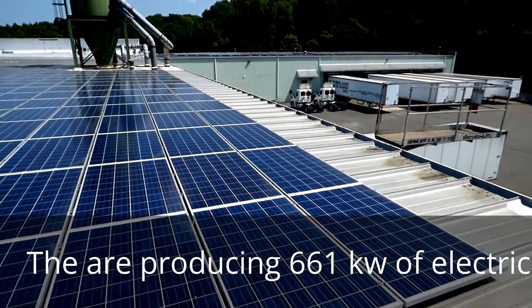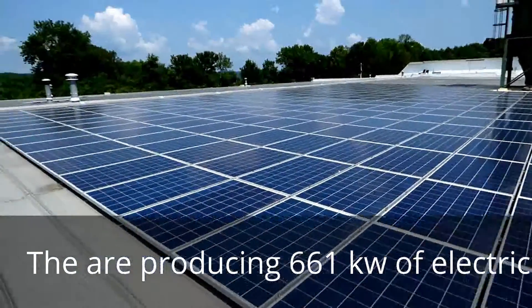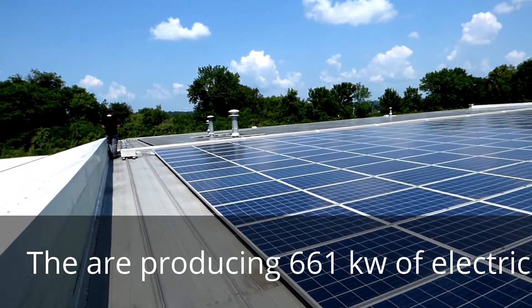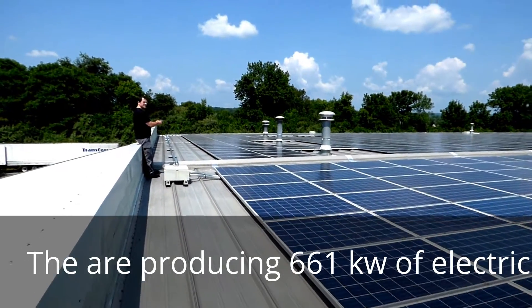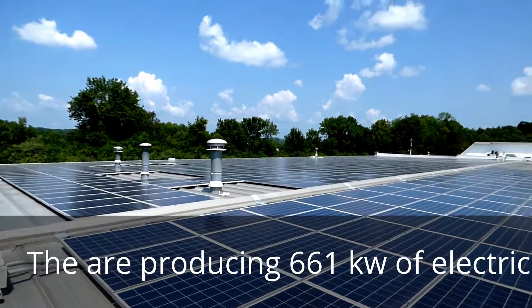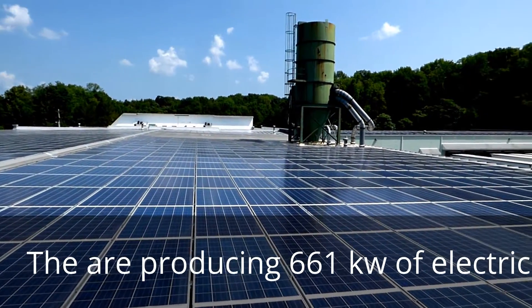As you can see, this is a solar array for Sutherland. They have a lot of panels and they are producing 165 kilowatts, which is a lot of power — 165 kilowatts is 165,000 watts. You can see they have entire roofs covered in solar panels.